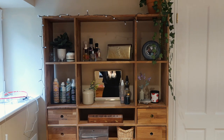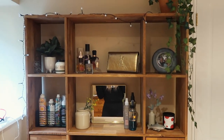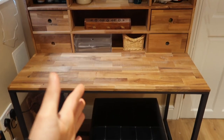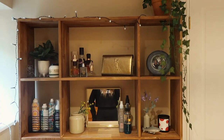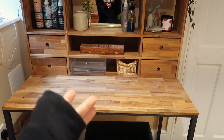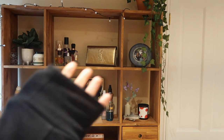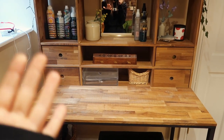I wanted an area where I can A, do my hair, and B, if say Tim was in a meeting and I needed to do some work, I could bring my laptop down here and use this as a desk. It's kind of like a secondary workspace. Neither of us really want to work in our bedroom, but it's like an if-we-need-to situation. It's also a place for my perfumes and some pretty decorative things to bring some warmth and wood into the room, as well as much needed storage.